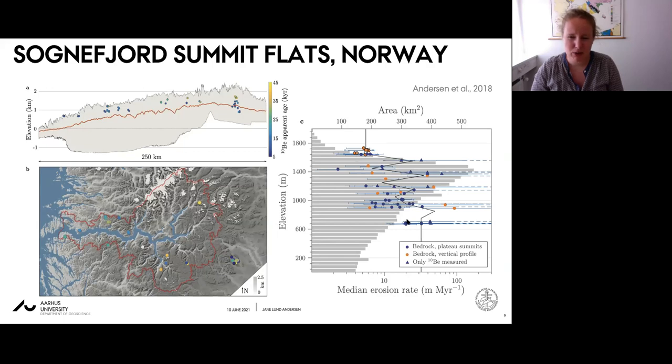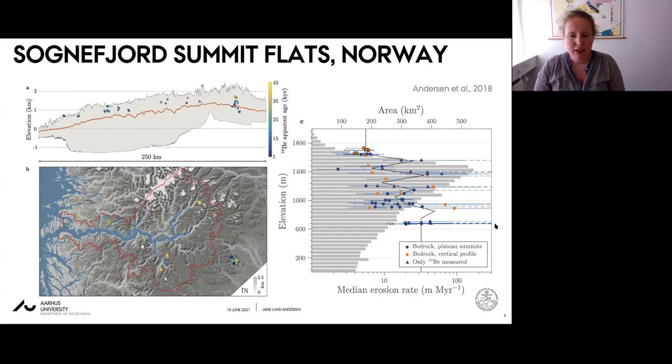There is a lot of scatter in the erosion rates with elevation, but overall rates are smallest at highest elevation - on the order of a few meters per million years - and increase toward lower elevations to more than around 10 to 20 meters per million years. There is an inherent trade-off between erosion rate and the time period represented, with higher rates only representing the last glacial period and the lowest rates representing up to the last million years. The overall trend roughly follows the geomorphological gradient along Sognefjord.